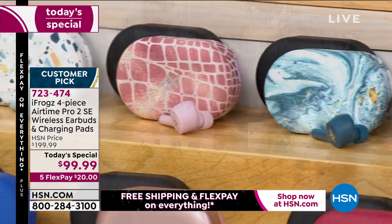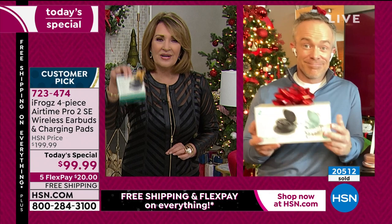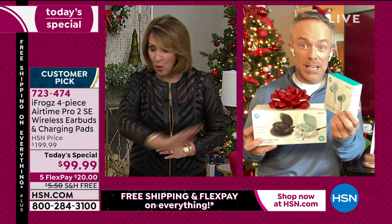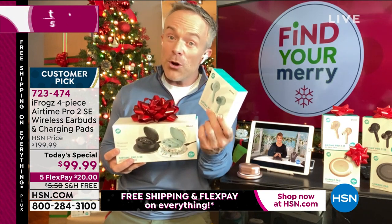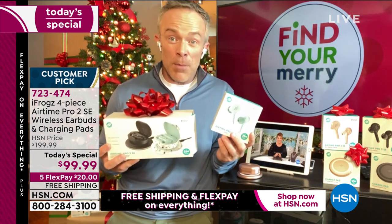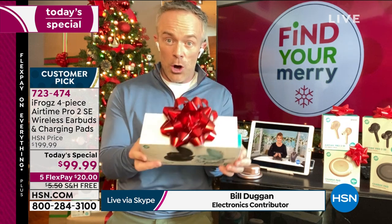Let's have Bill Duggan share his expertise. Use express ordering — get on the phone now while we still have all the choices. Nobody has anything remotely close to this deal. I was seeing online just one pair of the earbuds for 96 bucks, and that doesn't include charging docks and the additional pair. Such a great value — even at 96 bucks, these have great features. iFrogs cuts out the middleman, saves on marketing, and gives us exclusive colors.